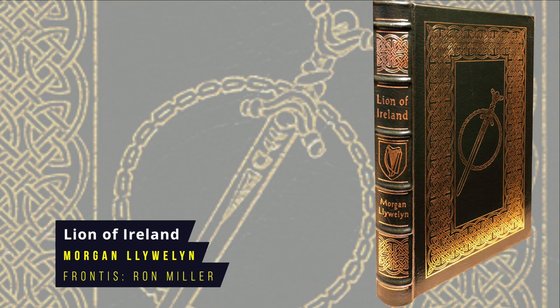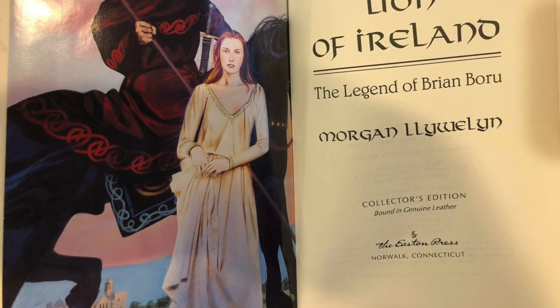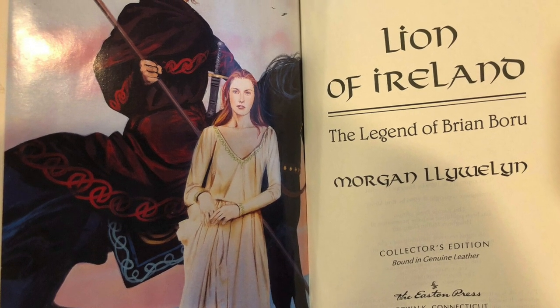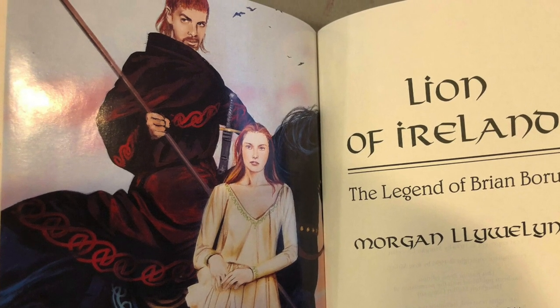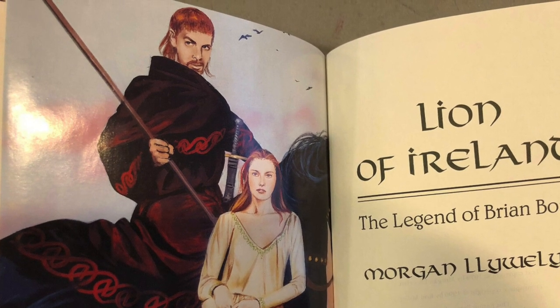Lion of Ireland by Morgan Llewelyn. Also known as The Legend of Brian Boru, this is a historical fantasy set in the 10th century about the life of the High King of Ireland who unified the Emerald Isle against the Norse invaders. The tale mixes fact and fiction and includes druids, gods and goddesses. There's also a sequel called Pride of Lions but Eastern did not publish it. First published in 1980, frontispiece by Ron Miller.